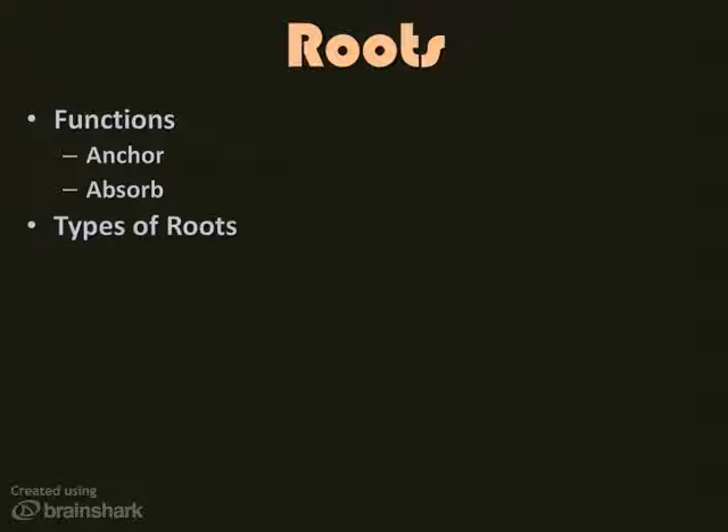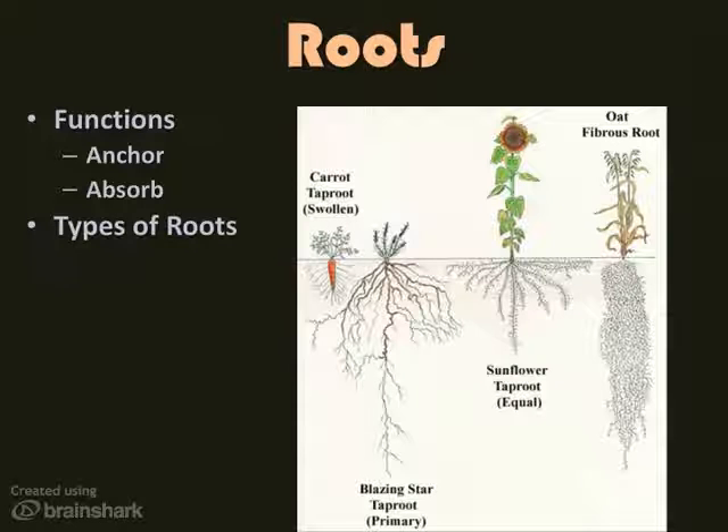There are two main types of roots. Tap roots are found in plants called dicots. Tap roots are usually very thick, with smaller roots shooting off to the side, as you see in the diagram. The carrot is a really good example of a tap root. The blazing star and the sunflower are also good examples, but they're not as easy to identify.